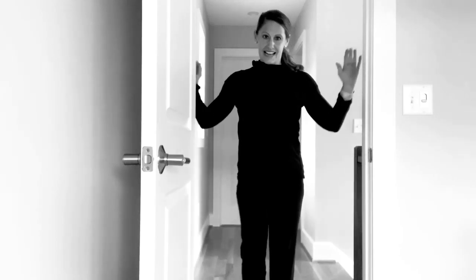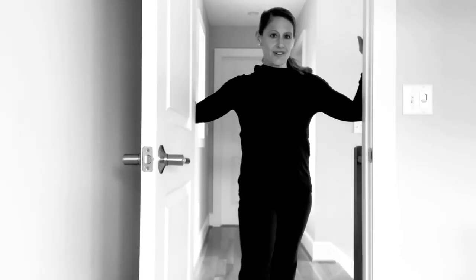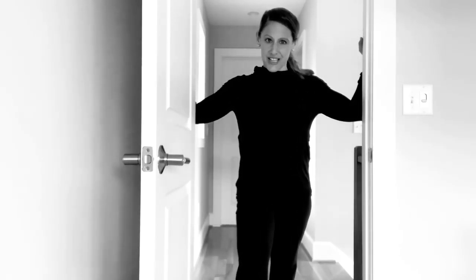all you need is a doorway. You're going to stand and put your hands on the outside of the door frame. Put one foot through and just lunge into the door until you feel a nice opening stretch in the front of your chest. Make sure you're not scrunching your shoulders up towards your neck.